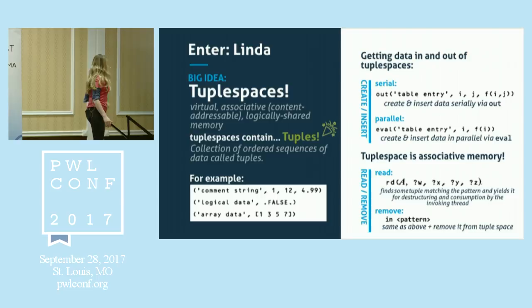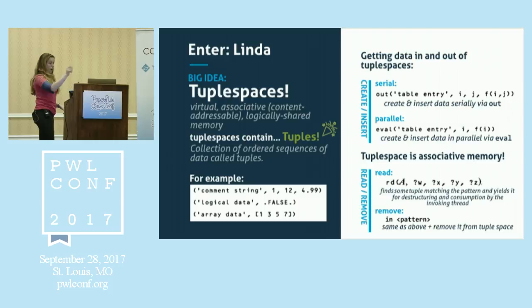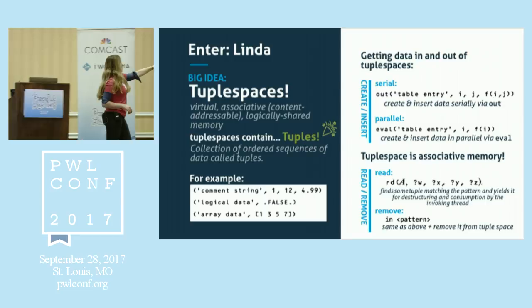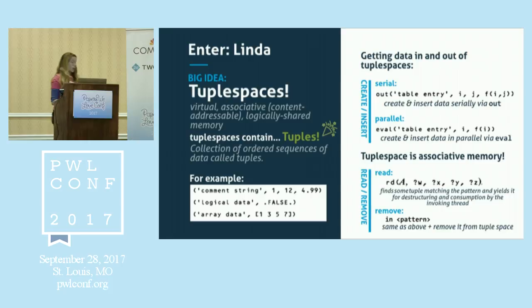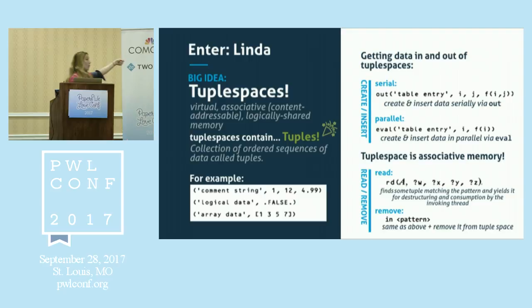If you want to pull something out of this associative memory, you retrieve things using patterns. You can either read things via patterns, or find a tuple via a pattern and remove it or just read it. For example, to read a five-element tuple a, b, c, d, e — you can write rd(a, ?b, ?c, ?d, ?e), using question marks for parameters you want to match against. If there are multiple things that match, you get an arbitrary one. Or it blocks and waits until something matches. Surely that's not a problem.